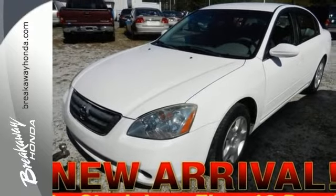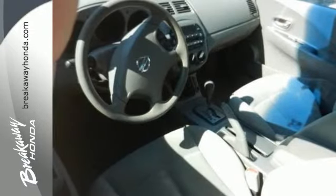The Altima is Nissan's best-selling car. This one's ready and waiting for you. Check it out today.